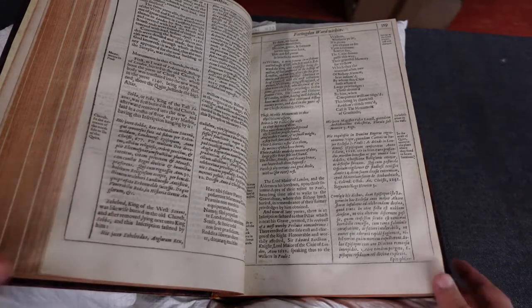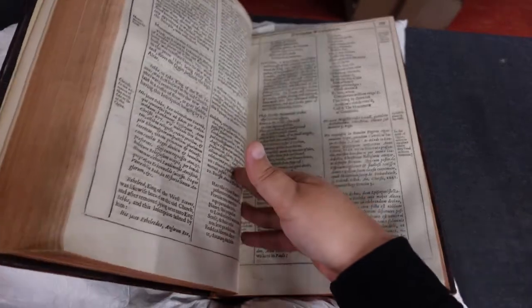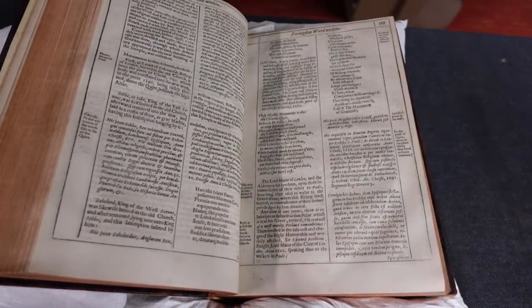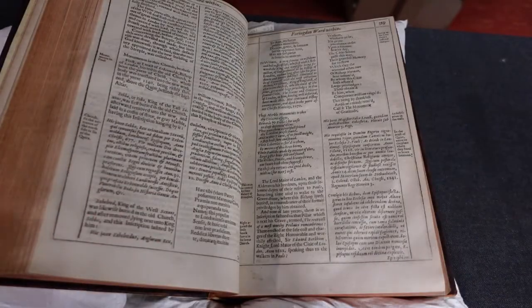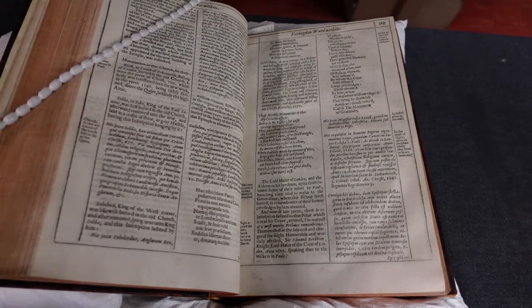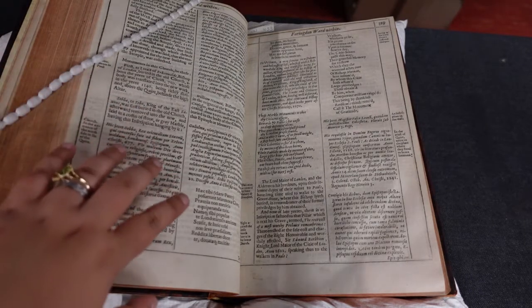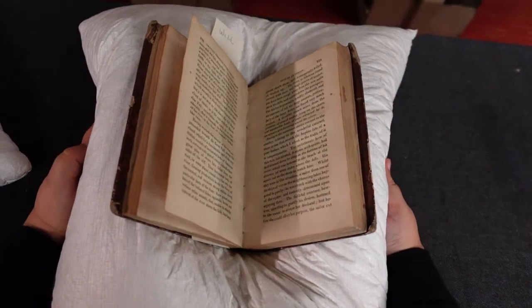Let's say you're at this page and the book kind of wants to keep closing — this page just won't stay still because it's partway through the book. This is where your weights will come in handy, especially the string weight. What most librarians do is place this weight across like so, and this will ensure your page stays open without you needing to force it.